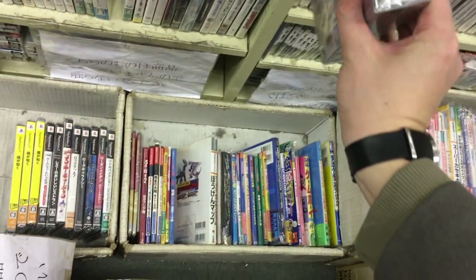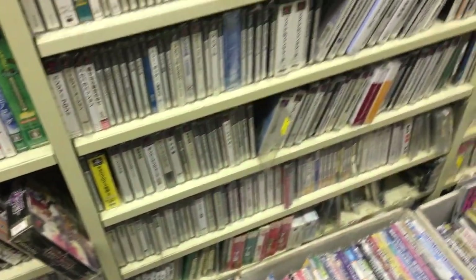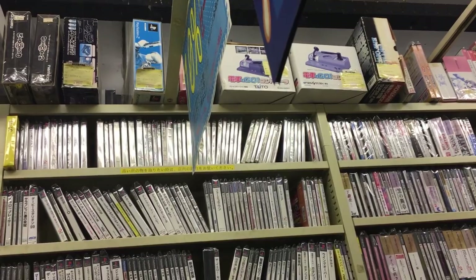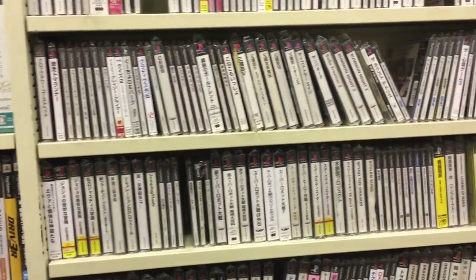And if we take a look further, there are PS1 games stacked all over. As you can see, there's a lot of this going on here — more CD-based games. Let's try to pull out some good titles.